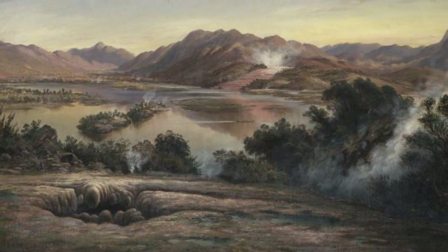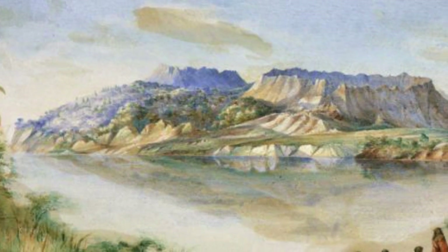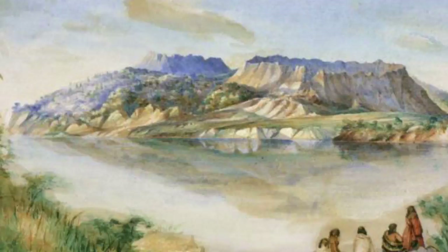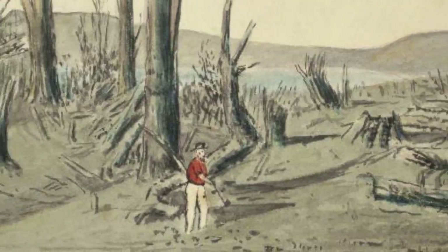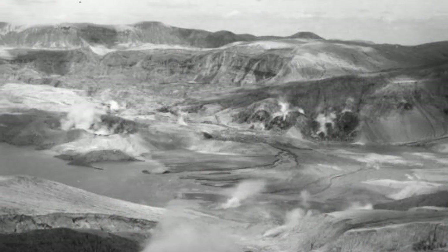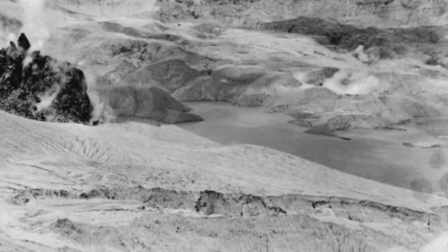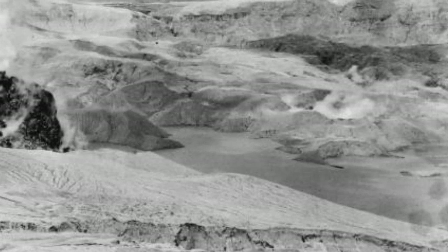Immediately after the eruption of 1886 with Mount Tarawera, the landscape was completely and utterly changed. The eruption came up underneath Lake Rotomahana and mud, debris, and ash went all over the countryside. The landscape as people knew it was completely and utterly devoid of anything they could recognise from before the eruption.